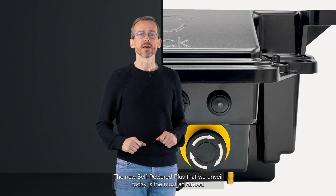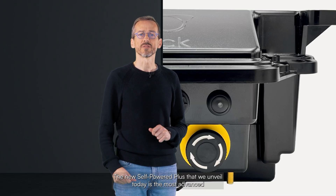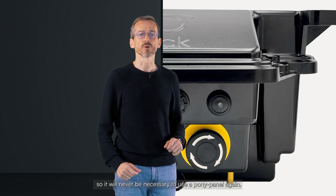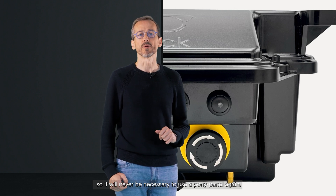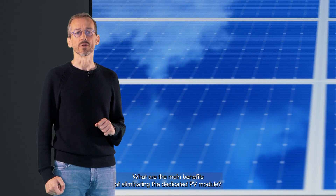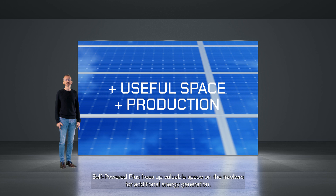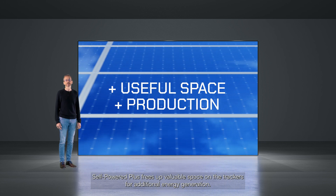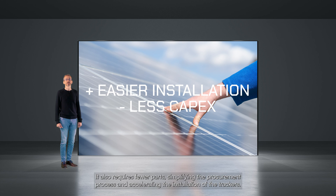The new Self-Powered Plus that we unveil today is the most advanced tracker control unit on the market, with a smart power system, so it will never be necessary to use a pony panel again. What are the main benefits of eliminating the dedicated PV module? Self-Powered Plus frees up valuable space on the trackers for additional energy generation. It also requires fewer parts, simplifying the procurement process and accelerating the installation of the trackers.